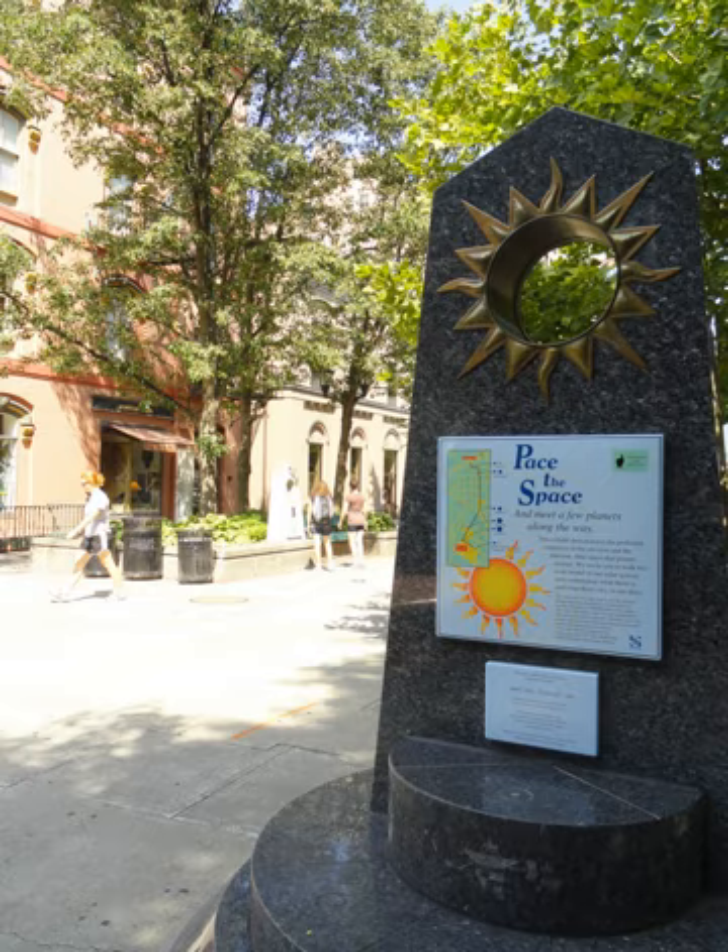The scaled size of the Sun is given by a 27.8 cm diameter circular frame repeated at the top of each 6-feet-tall obelisk. Centered within each Sun-sized frame, the proportional size of each planet is represented by a small sphere affixed in a glass window.